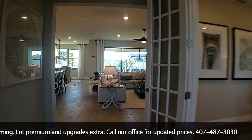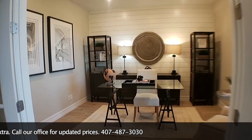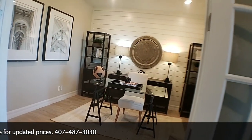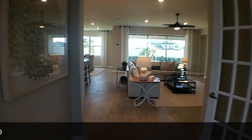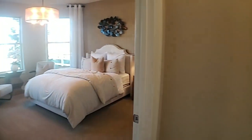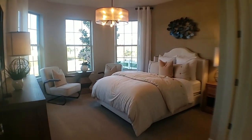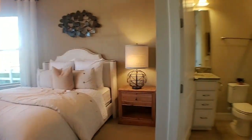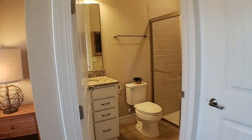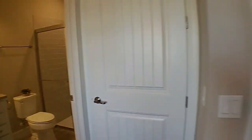As we come in, the first thing you'll notice is to the right here you have a very spacious office. It can be used as an office or for other things as well. And then over here to the right, you have your first bedroom. This bedroom is very spacious — there's a queen-size bed with plenty of space for a sitting area. It also has its own bathroom, a full bath with a shower — so if someone wants that en suite, this one has it.